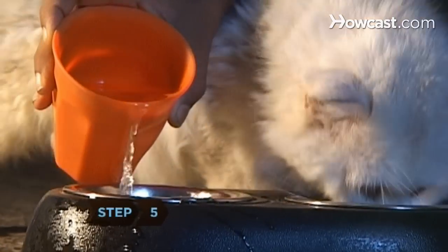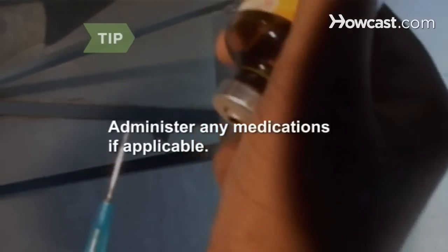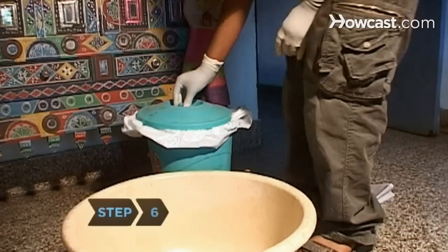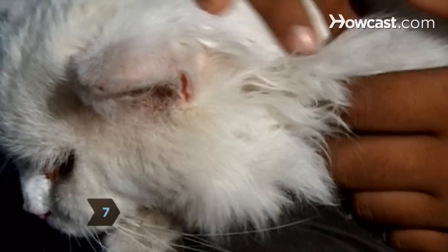Step 5: Keep the food and water area adequately filled. Administer any medications if applicable. Step 6: Clean up the litter area each day. Step 7: Groom the cat according to your neighbor's directions.